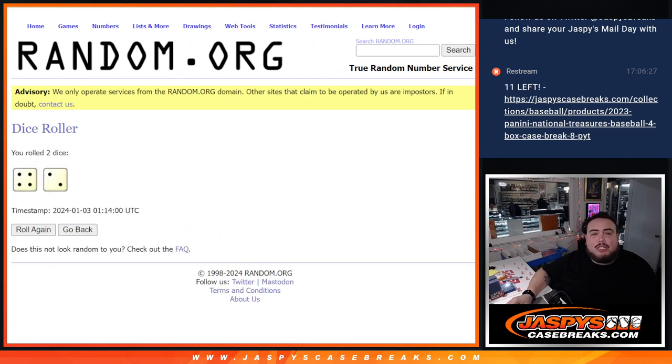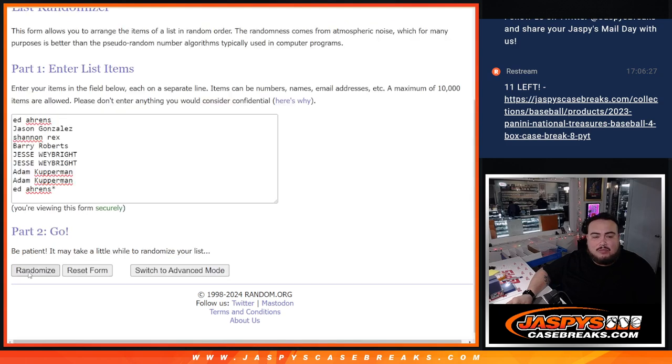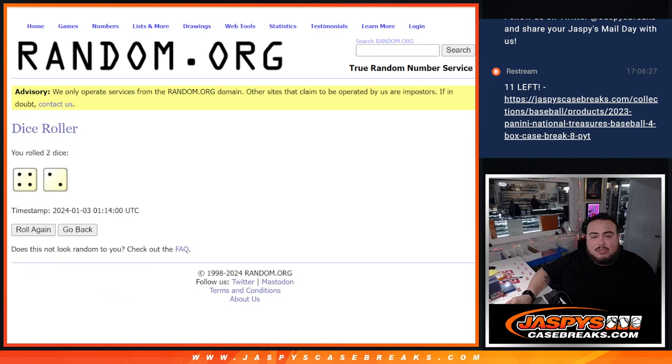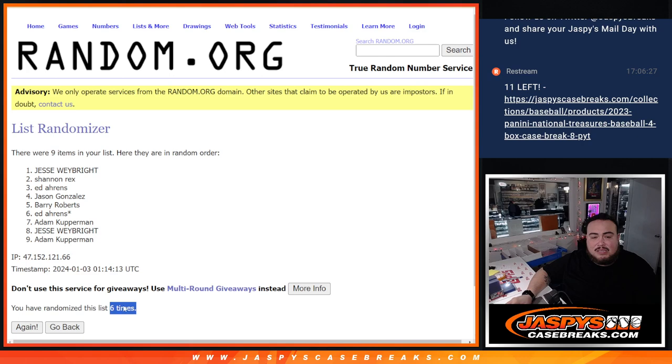It is a 4 and a 2 — 6 times. Good luck. So, 4-2-6. Counting out 6 times... Boom. 6 times. 4, 2, 6. Jesse, congrats. There you go — after 6 times, 4-2-6.